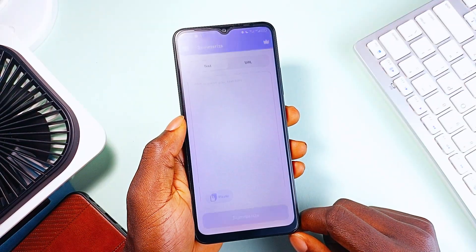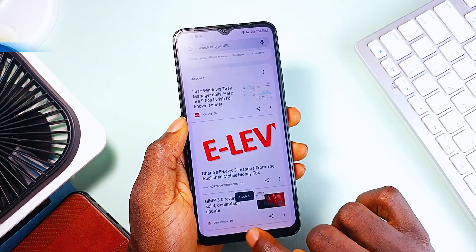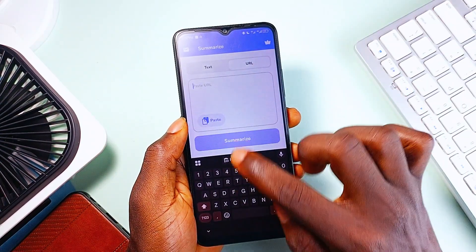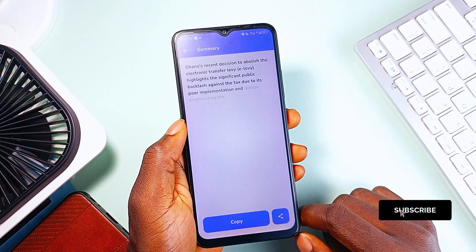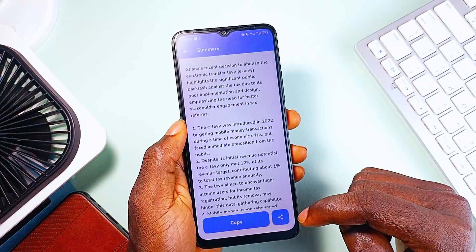Next, if you are drowning in long articles, research papers, or documents, Summary Text Summarizer is the shortcut application you need. This app condenses any piece of text into quick, accurate summaries, preserving all key points without losing context. It works in multiple languages, making it great for international research or work, and with a simple copy-paste or URL input, you get an instant, no-fluff summary. It is so good, and the only thing I wish could be added was PDF summarization.